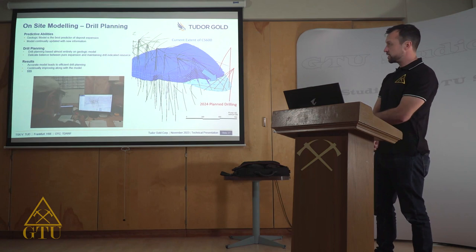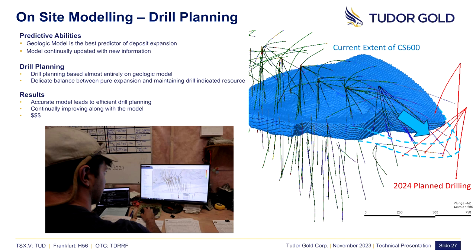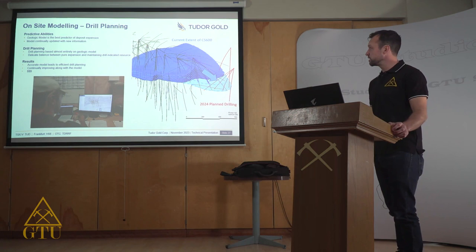Our geologic modeling has had a huge impact on our on-site drilling logistics and drill planning. Our geologic model is the best predictor of where the deposit will be when we're looking to expand. The more accurate our geologic model gets with time, the better the predictive abilities of where the deposit might occur outside its current boundaries. We do our drill planning based entirely on the geologic model, maintaining a delicate balance between stepping out on non-mineralization and maintaining close enough spacing to continue with indicated resource categories.